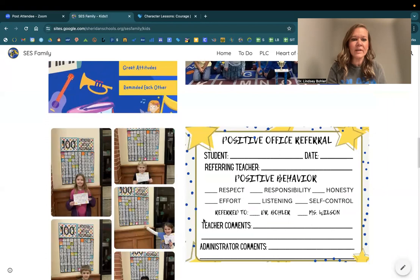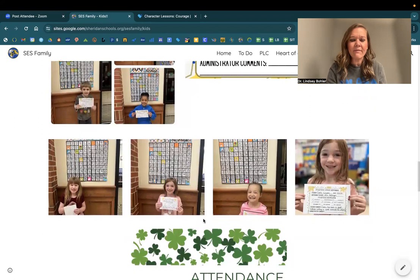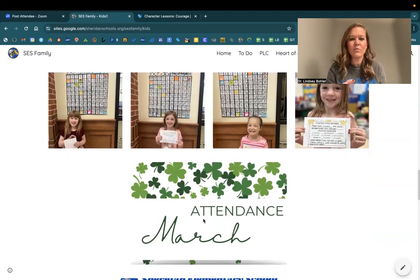We had a few caught being good last week as we continue to fill up our 100 positive phone calls. Great job — keep them coming this week. And don't forget we have our March attendance. Everybody in the class that wins the March attendance is getting a water bottle. So let's be at school!